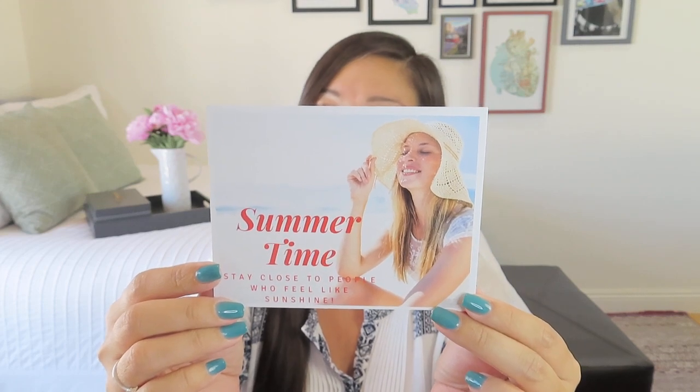Let's go ahead and dive into this lovely box. They always do such a nice curation and there's always a great theme incorporated into it as well. Even the presentation is so sweet. They kind of tuck in a little postcard with the theme right into the tissue paper. This one says, 'Summertime — stay close to people who feel like sunshine.'